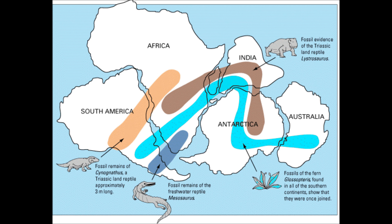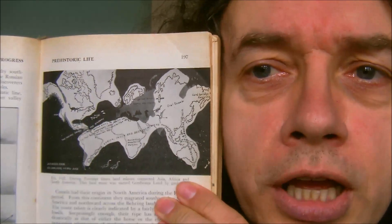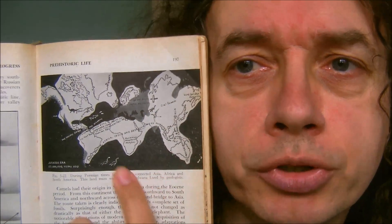Another example is coal deposits which exist in the eastern part of North America and the western part of Eurasia — in Europe and eastern North America, and also in Siberia and China, but not in other parts of the world. There's also a plant fossil called Glossopteris which exists all the way across the southern continents but not in northern continents. The theory at the time, illustrated in this out-of-copyright book, showed a map of the world with land bridges between continents, and the idea was that these land bridges enabled animals and plants to spread along these different lines.